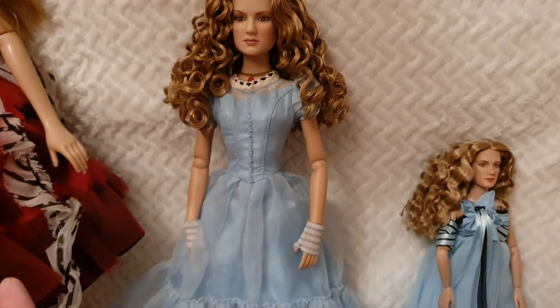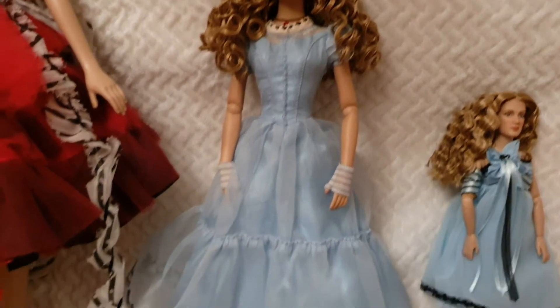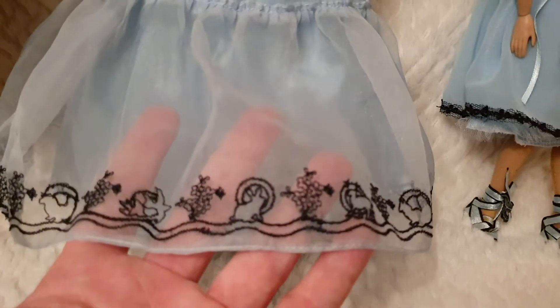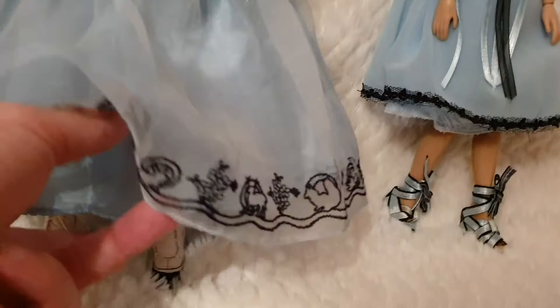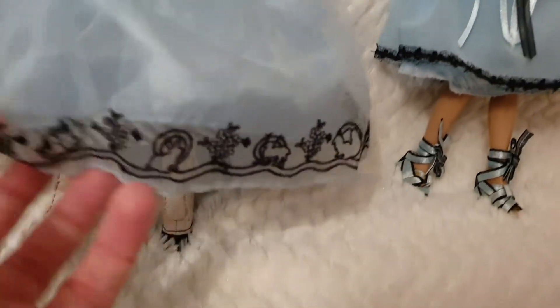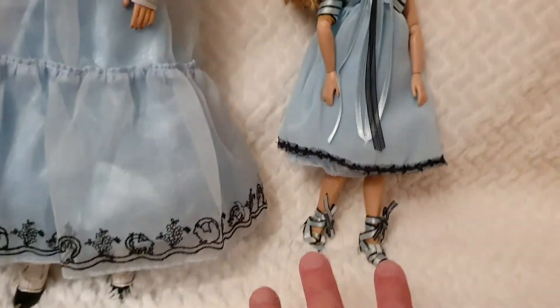We never got a limited edition doll in this outfit at this size or even in smaller versions. This dress is amazing — it has embroidery details, organza, a really nice reproduction of the costume. There's an inner skirt, stockings, and the boots are actual leather. The details are simply breathtaking.